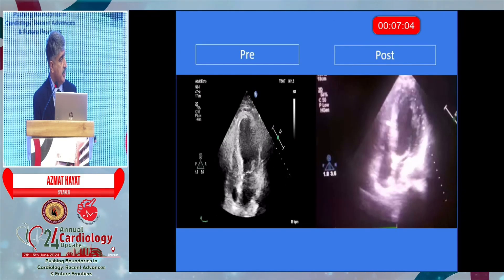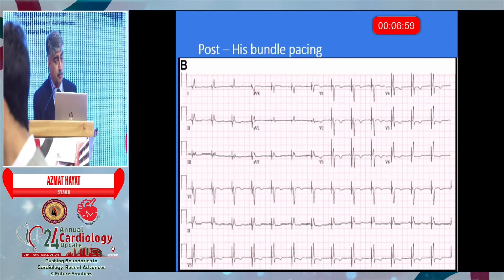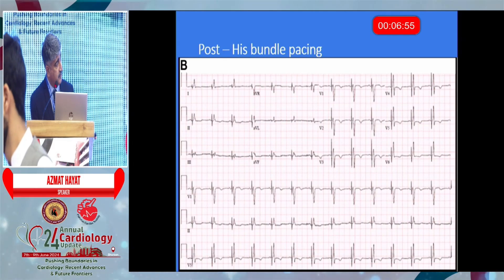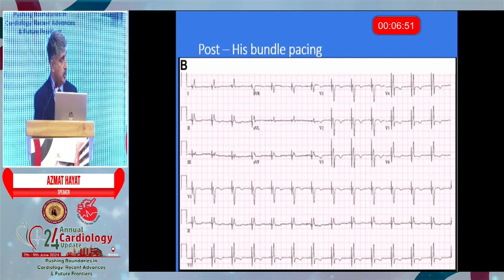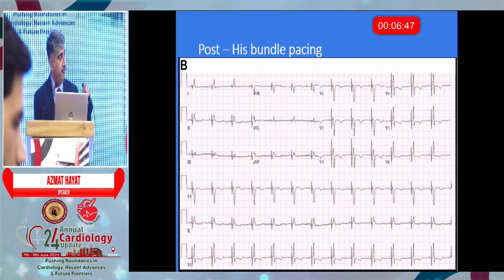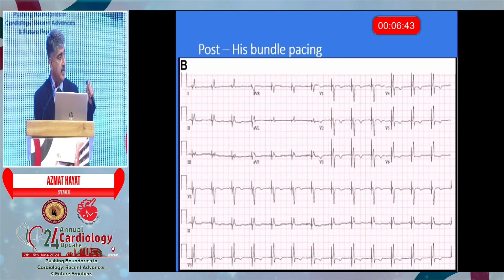Just a quick glimpse — you can see the difference between the two echos. Most importantly, have a look at this ECG. Just by capture of the HIS, the QRS has been tremendously narrowed down, and resultantly the LV function improved, symptomatic improvement, NYHA class improvement, and quality of life improvement.